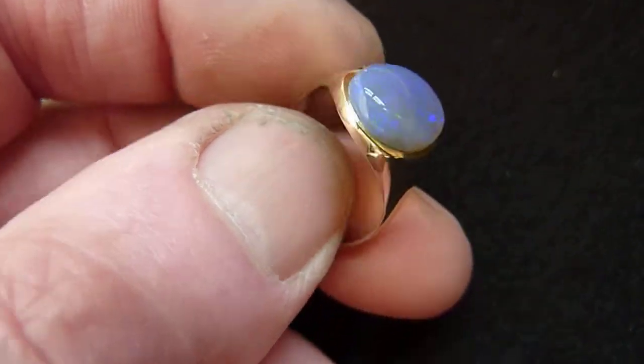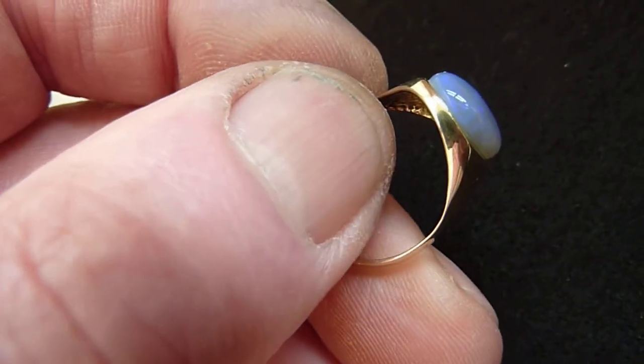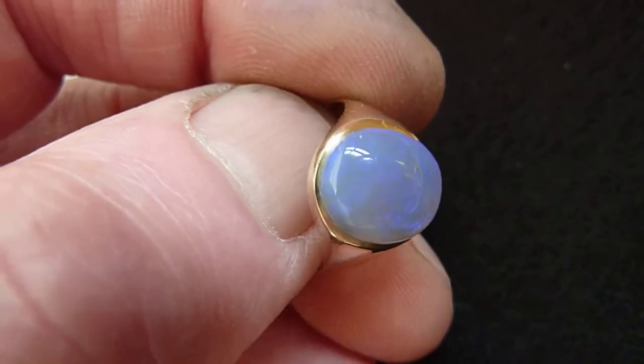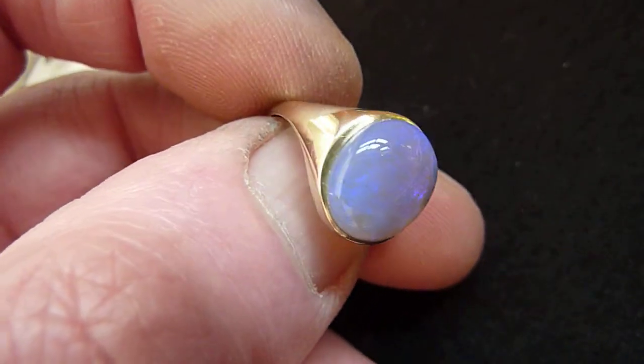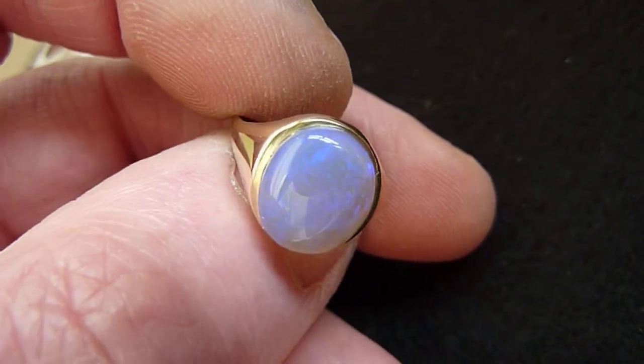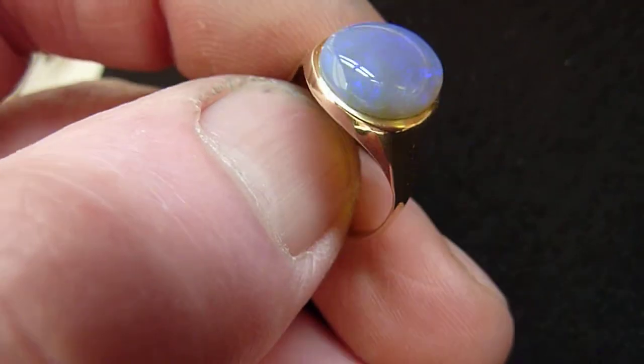I've set it in this vintage solid 9 carat gold ring setting and it's an in-between size between O and P. Essentially this ring style is for a gent's sort of pinky finger I think, but obviously could be worn by either sex. Just an unusual stone to come across in a nice ring setting.